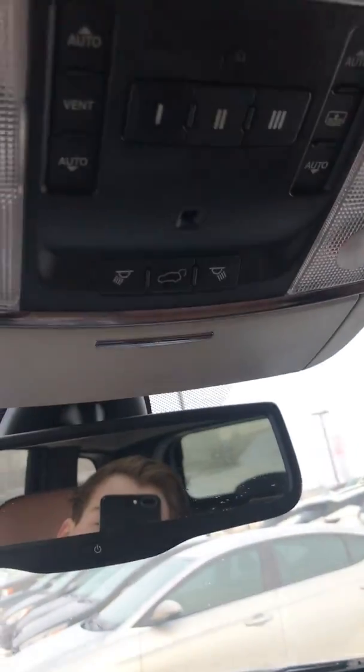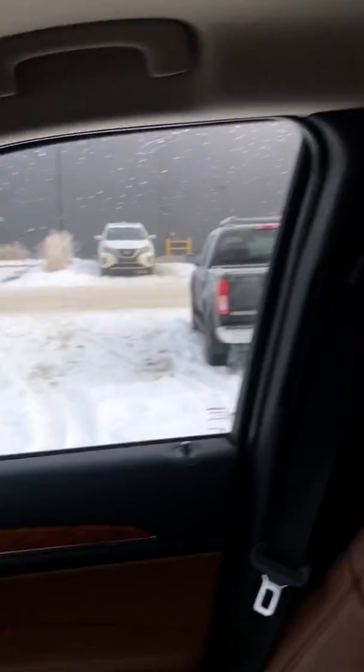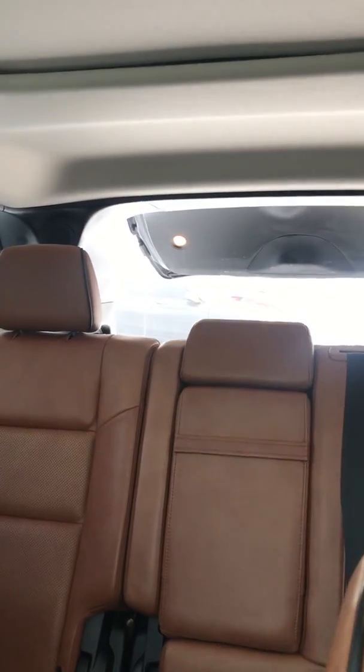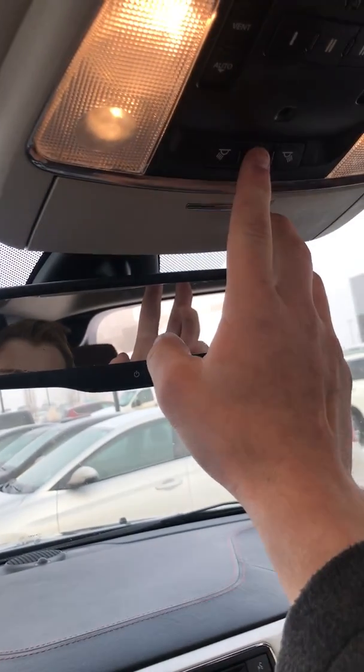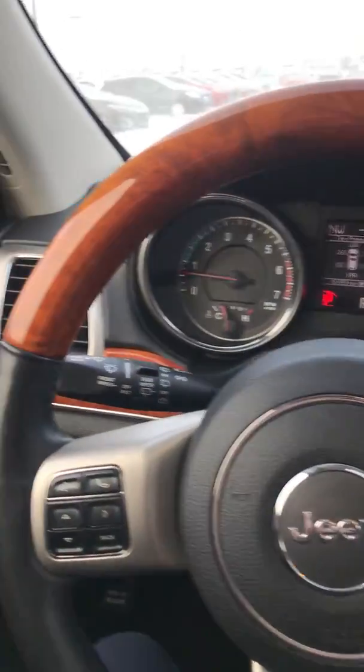Up here, we have our lift gate. Hold that down and the back will open automatically. Press it again and it will close. Thank you.